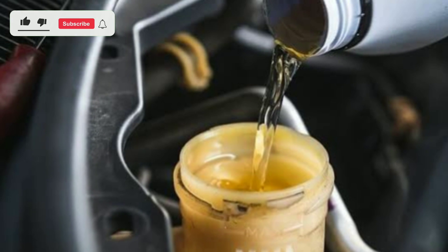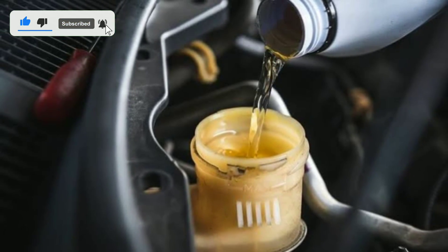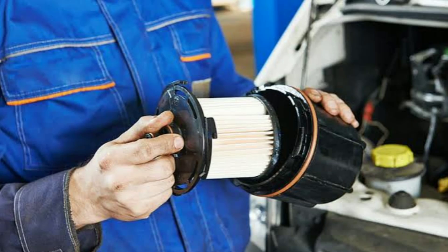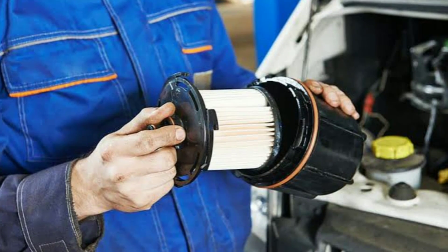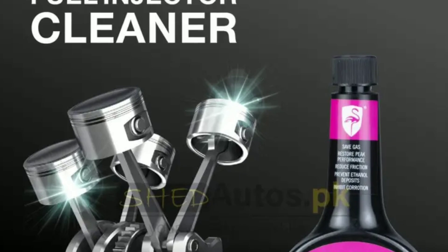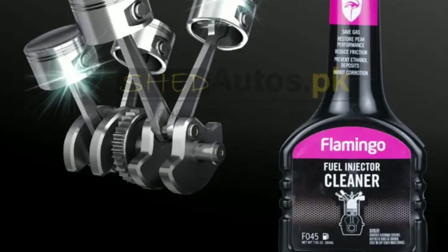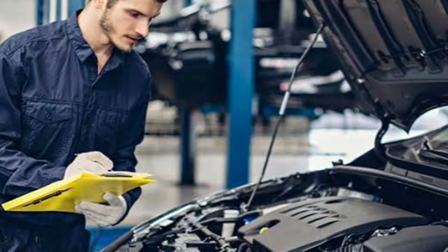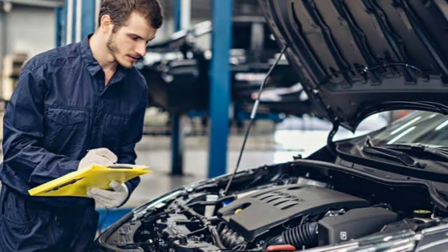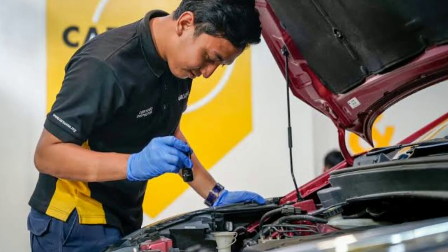Here are some tips to help you maintain your fuel pressure sensor. 1. Fuel quality: use high-quality fuel to prevent contamination and build-up in the fuel system. 2. Fuel filter: replace your fuel filter at the recommended intervals, as a clogged filter can affect fuel pressure. 3. Fuel injector cleaner: use a fuel injector cleaner additive periodically to keep the fuel system clean and maintain optimal pressure. 4. Professional inspection: if you're experiencing performance issues, consider having your fuel system inspected by a professional mechanic.